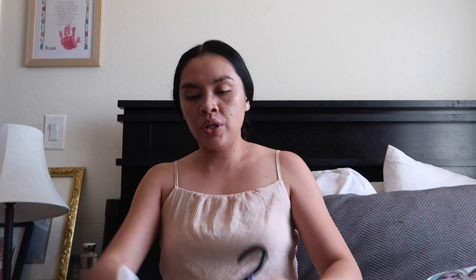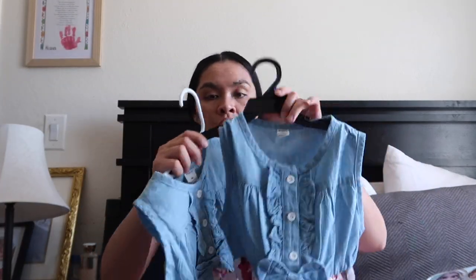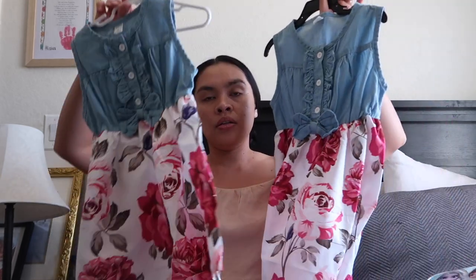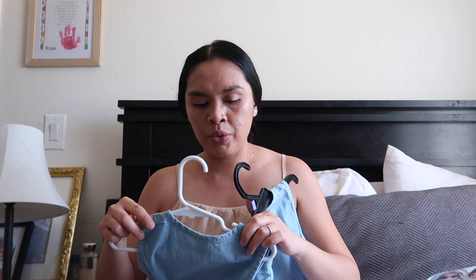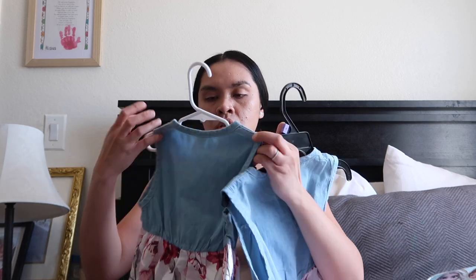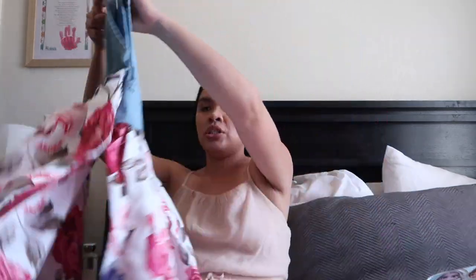My aunt also got them matching dresses — I think they're from Shein. This one is for little Adeline and this one is for Alaya, so they're matching again.